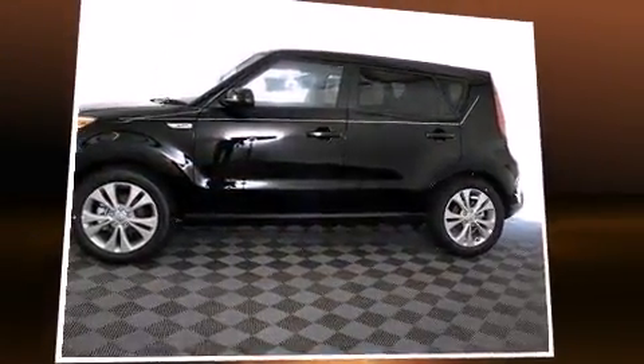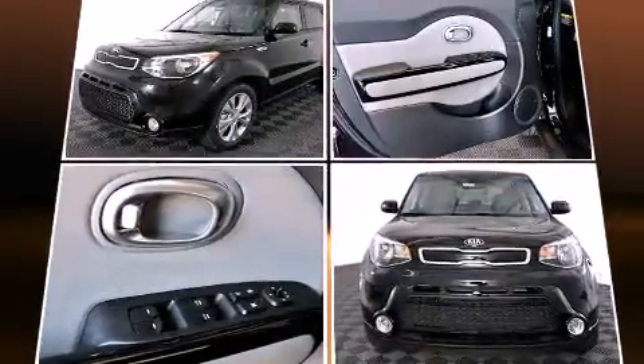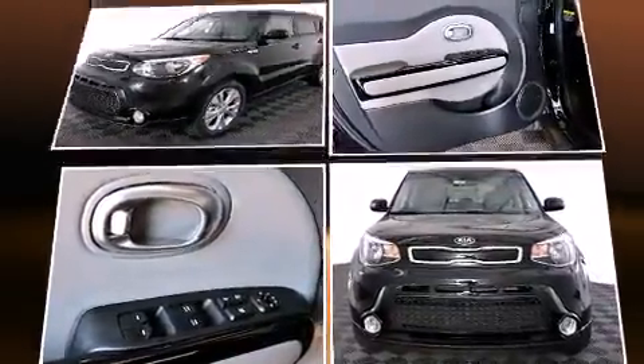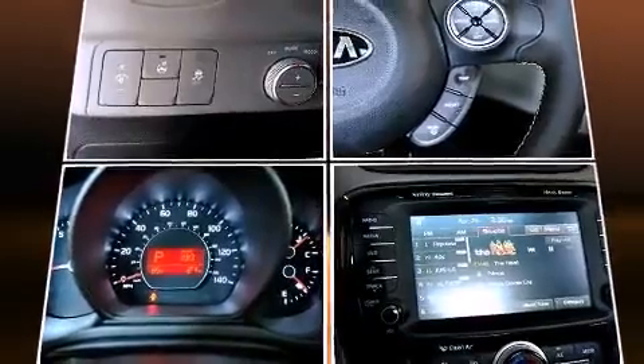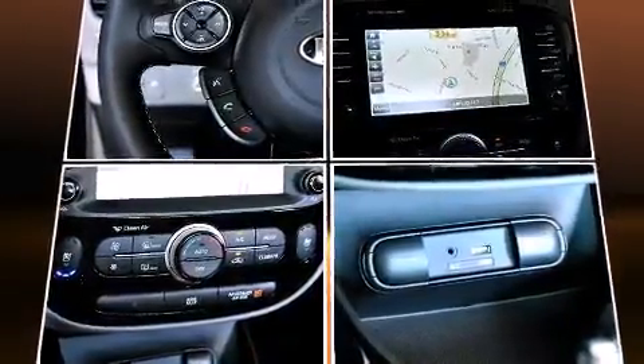Kia infused the interior with top-shelf amenities such as one-touch window functionality, heated door mirrors, rear wipers, and power windows. Storage solutions are integrated throughout the interior, demonstrating thoughtful attention to detail.